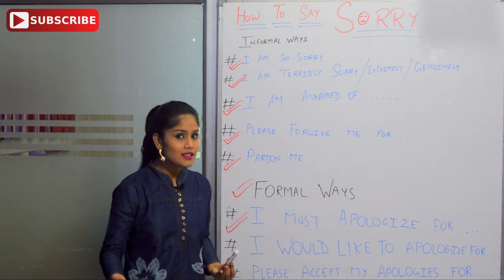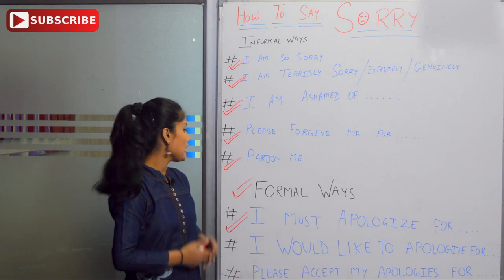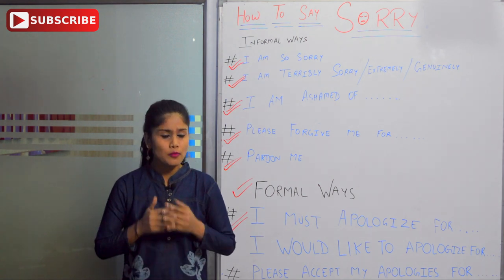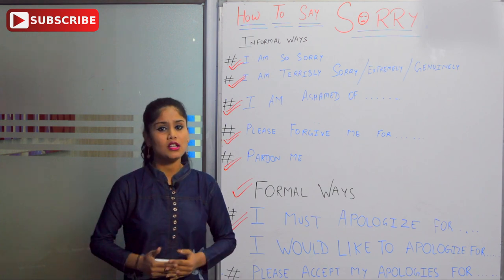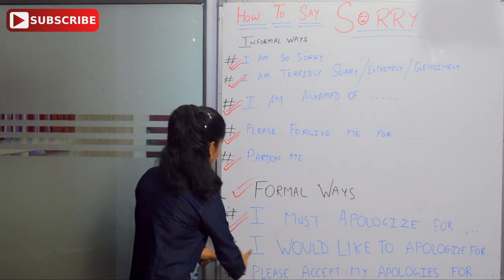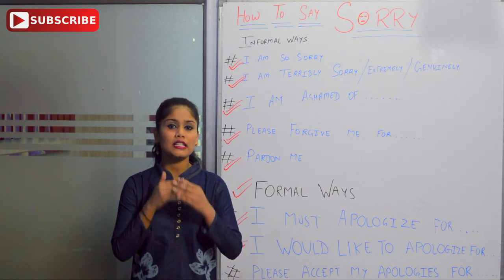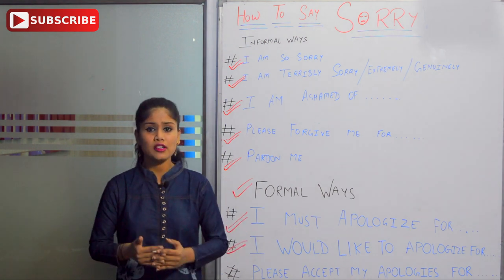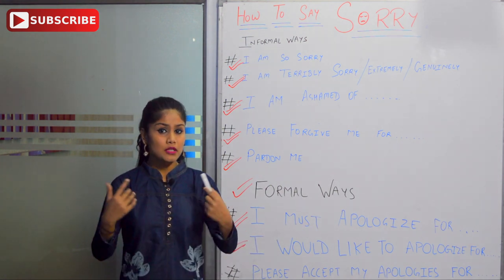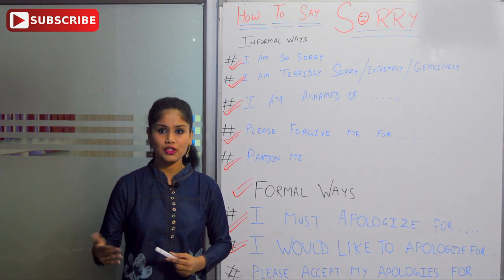For example: 'I must apologize for replying you late.' The next one is 'I would like to apologize for.' For example: 'I would like to apologize for replying you late.' This means you want to sincerely apologize for the reason that you have replied late. So we can use 'I would like to apologize for replying you late.'